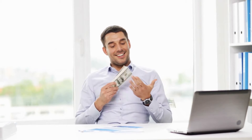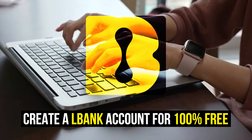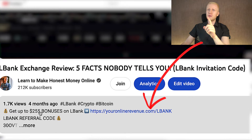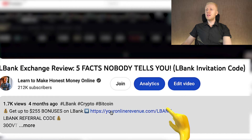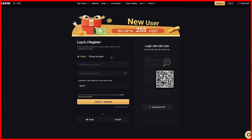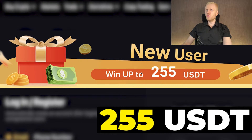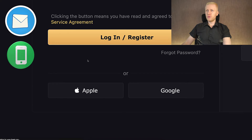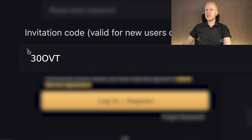The first step when you want to start making money on LBank using any method is to create a 100% free account. I will leave the link in the description below the video, which will give you up to $255 worth of welcome bonuses. After clicking the link, you will land on the LBank registration page where you can register for free using your email address, phone number, Apple ID, or Google account.